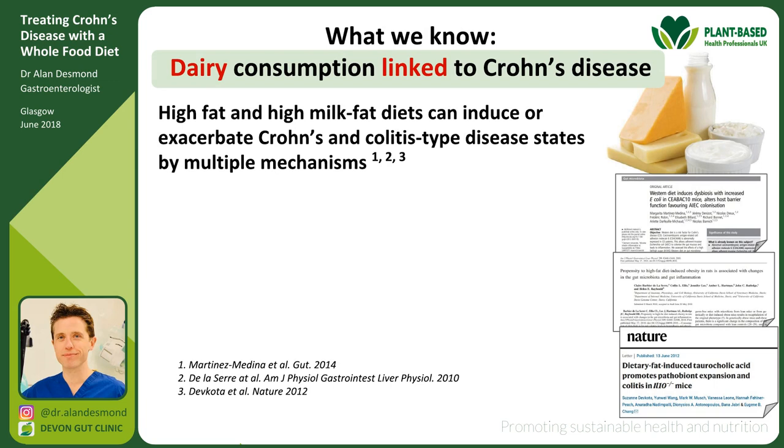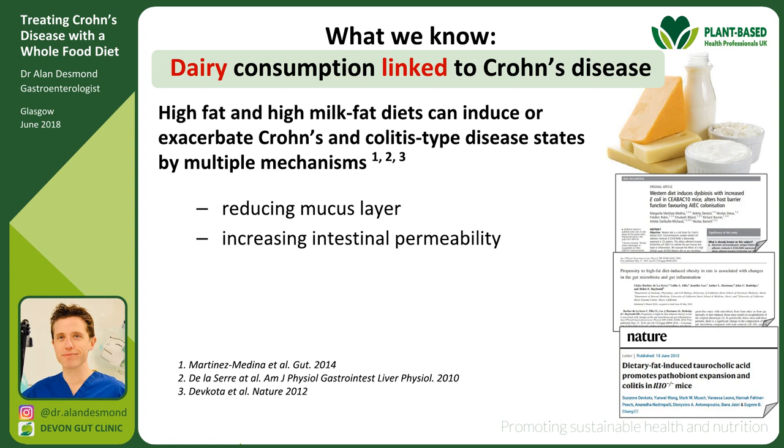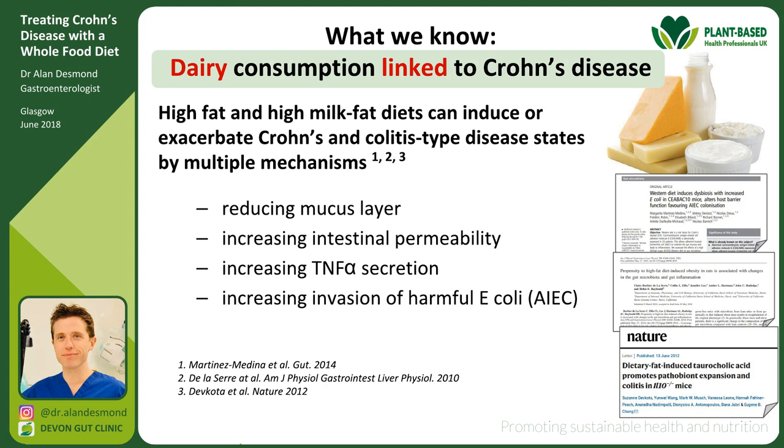What about dairy? Studies show dairy is associated with an increased risk of inflammatory bowel disease. Multiple studies demonstrate that high-fat and high milk-fat diets can induce or exacerbate Crohn's and colitis-type diseases through multiple mechanisms: reducing the mucus layer, increasing inflammation, increasing TNF-alpha secretion, improving the invasive ability of harmful bacteria, and — perhaps most importantly — inducing unfavourable changes in the gut microbiome.